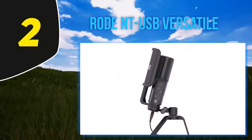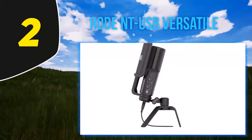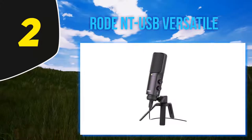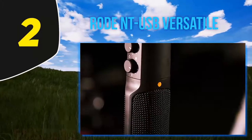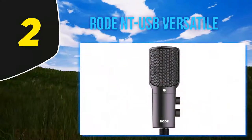The Rode NT-USB also features a built-in stereo headphone jack which provides users with zero-latency monitoring capabilities. This means what you hear as you play is in absolute perfect sync, eliminating latency issues once and for all. It reviews positively with many users singing its praises for the clarity at which it records speech in particular.